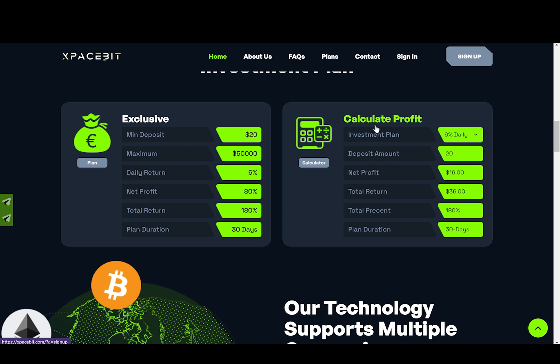Now, a bit to the right, we have this plan calculator. As you can see, if you invest $20, your net profit will be $16, and total return will be $36.